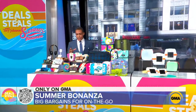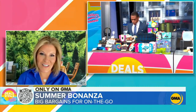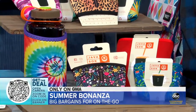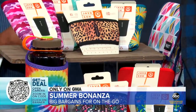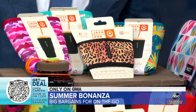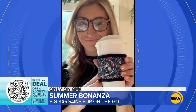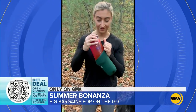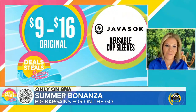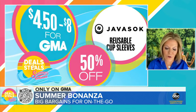Next, something that can keep your drinks hot and cold — this is the Java Sock. It is a reusable cup sleeve to replace disposable ones, preventing sweat from running down the glass, keeping cold drinks cold longer, and protecting your hands from hot drinks. It's thick-coated neoprene, available in four different sizes with a variety of patterns and colors. Your choice, 50% off today — starting from $4.50 to $8.